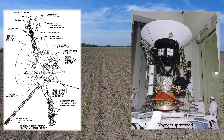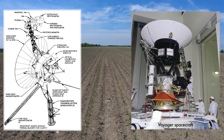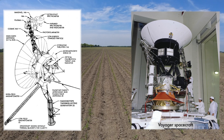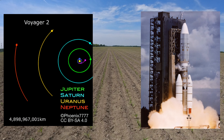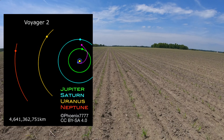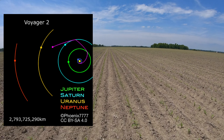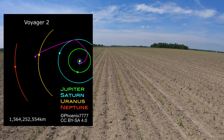The Voyager 2 spacecraft was constructed in the early 1970s to gather data on Jupiter, Saturn, Uranus, and Neptune. This time period was chosen to take advantage of the close orbital alignment of the outer planets due to take place in the late 1970s. Voyager 2 was launched August 20, 1977. Its closest pass to Jupiter occurred on July 9, 1979. Just over four years later, August 26, 1981, it passed by Saturn. On January 24, 1986, Voyager 2 arrived at Uranus.